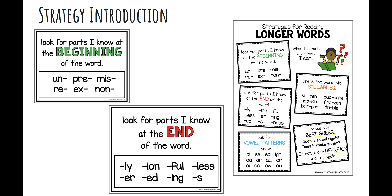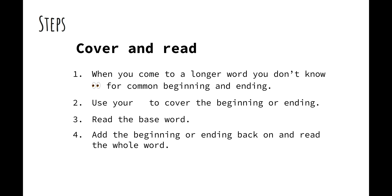Here are some steps you can follow to use this strategy. When you come to a longer word that you don't know, look for a common beginning or ending. Use your finger to cover the beginning or ending. Read the base word. Add the beginning or ending back on and read the whole word.